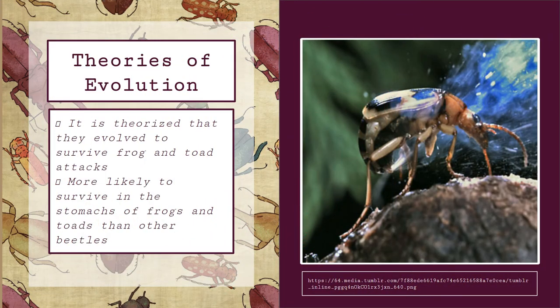This leads us to the possible evolutionary reasoning behind their incredible defense. It is theorized that this defense mechanism developed as a way to survive being consumed by toads and frogs. This is backed by a study that concluded Bombardier beetles were more likely to survive in the stomach of frogs and toads for significantly longer periods than other species of beetles. Some of its relatives, the ground beetle and the tiger beetle, exhibit defense mechanisms using similar chemicals in different ways, leading to the belief that the Bombardier beetle's chemical features come from a distant ancestor, and they evolved through selective breeding to utilize these chemicals in a more effective way against, in particular, toads and frogs.